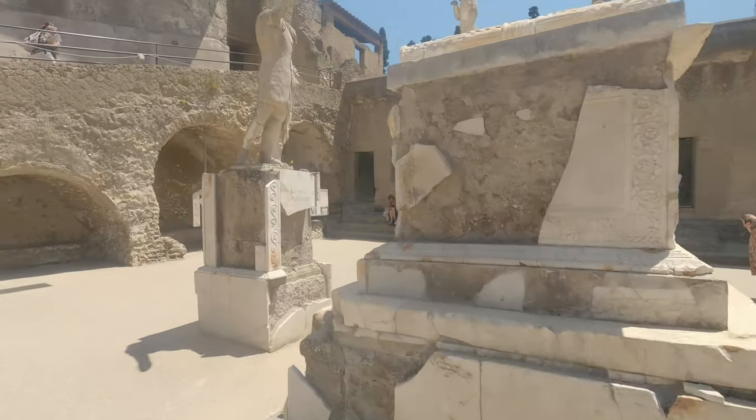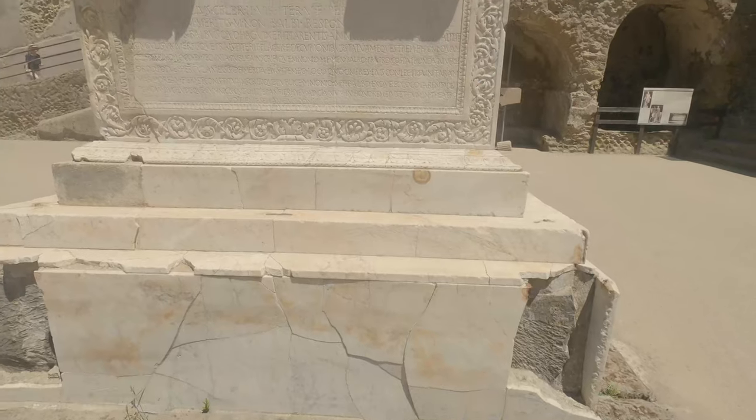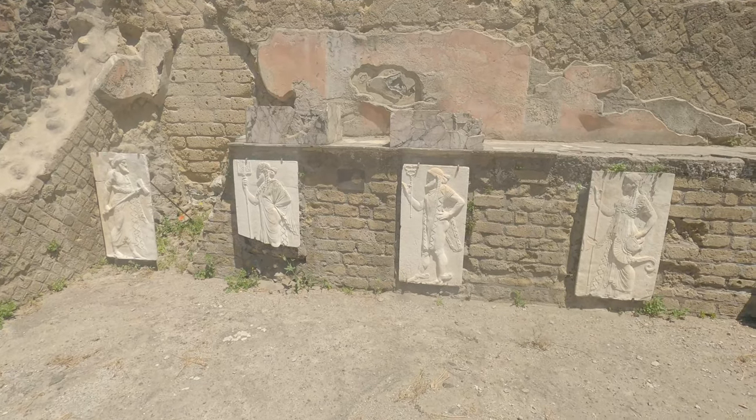In the centre is the funerary altar of Marcus Nonius Balbus. There are copies of two cupids on top of it, both of which hold upside-down torches as a sign of mourning.